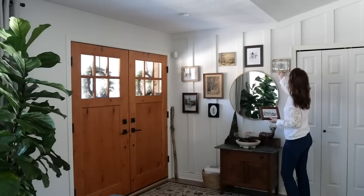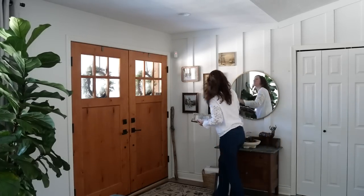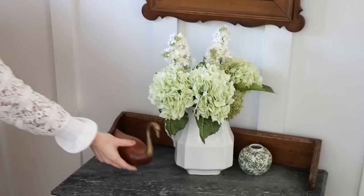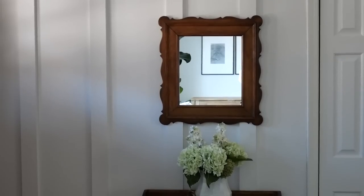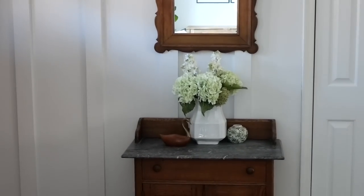I came home with some of my finds and started to take down my winter decor, hoping that spring might be around the corner. It hasn't shown up yet, but that doesn't mean I'm not going to bring it into my home. Here you can see how I styled a few of the pieces I ended up finding — stay tuned for much more spring decorating to come.